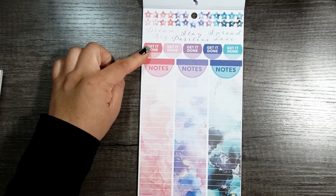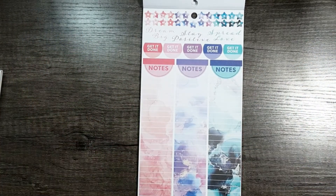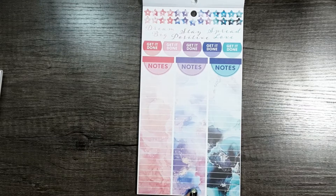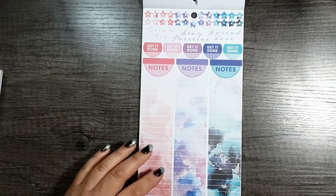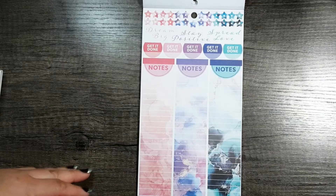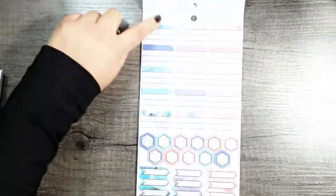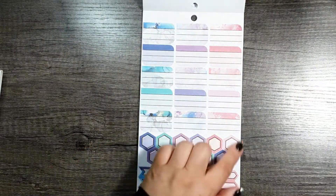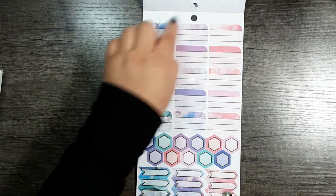And then stickers that say get it done — look at this note column, just admire it. It is so pretty. I would love any sticker book in any of these color themes. And then more boxes, some little honeycombs, and some gold foil flags. This page does have the dark gold foil.